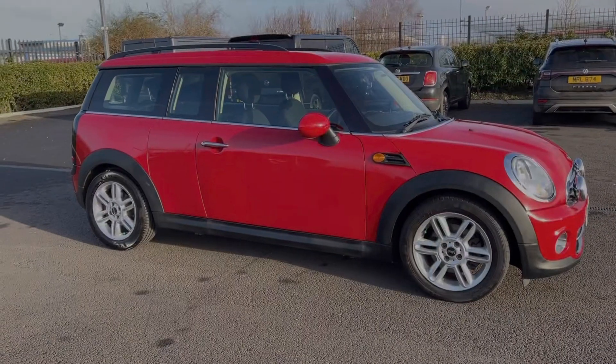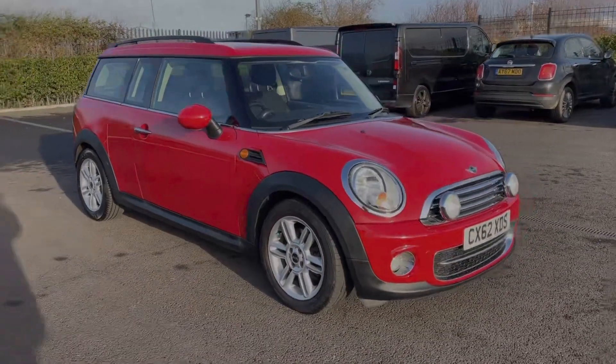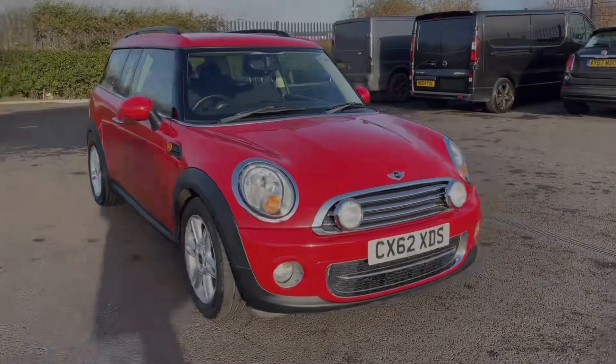Hi there, I'm Becca from Motor Match Chester and I'm going to be taking you around one of our approved used vehicles. This is the Mini Clubman Cooper D — the 2012 model coming with the 1.6 litre diesel engine and manual transmission.